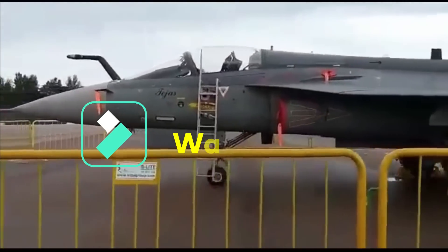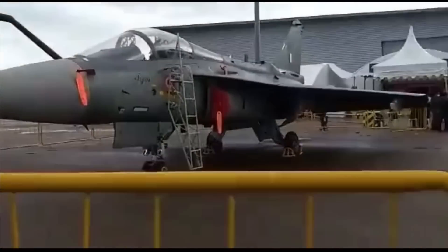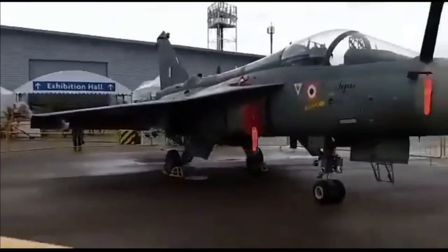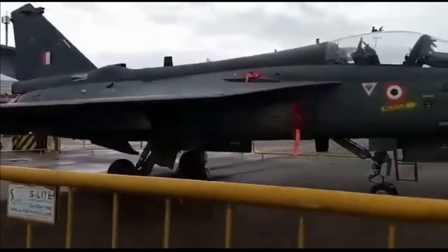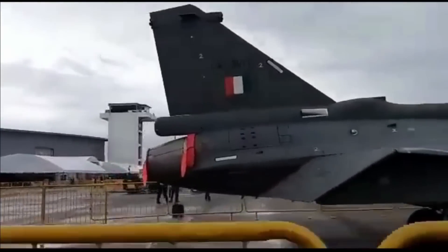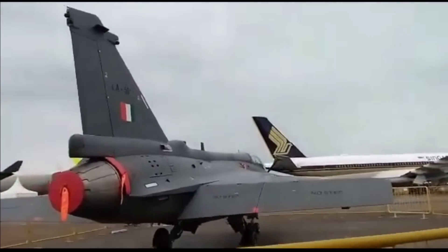The upgraded Tejas Mk-1A will retain the basic Mk-1 framework while featuring an AESA radar, a unified electronic warfare suite, an externally mounted self-protection jammer for enhanced survivability, instrument flight rules capability, an onboard oxygen generation system for endurance, and an expanded weapon suite consisting of ASTRA Beyond Visual Range air-to-air missile and ASRAAM short-range air-to-air missile by MBDA. HAL will also install an in-house developed Combined Interrogator and Transponder (CIT) with a digital map generator, an upgraded version of the older Identification Friend or Foe system.